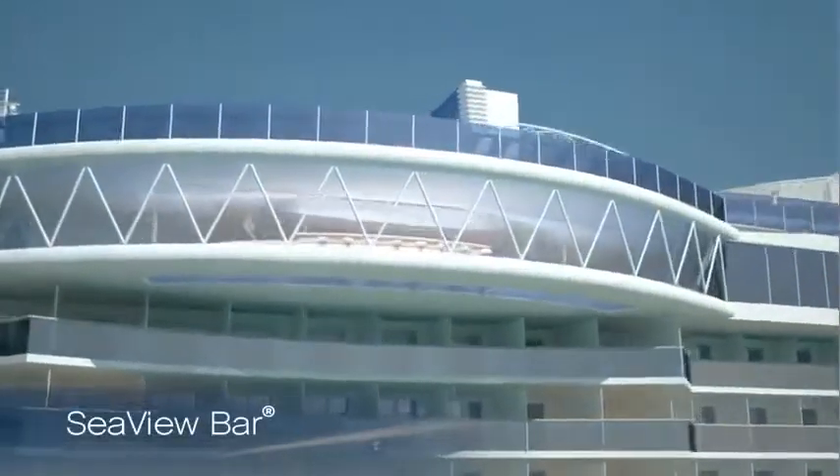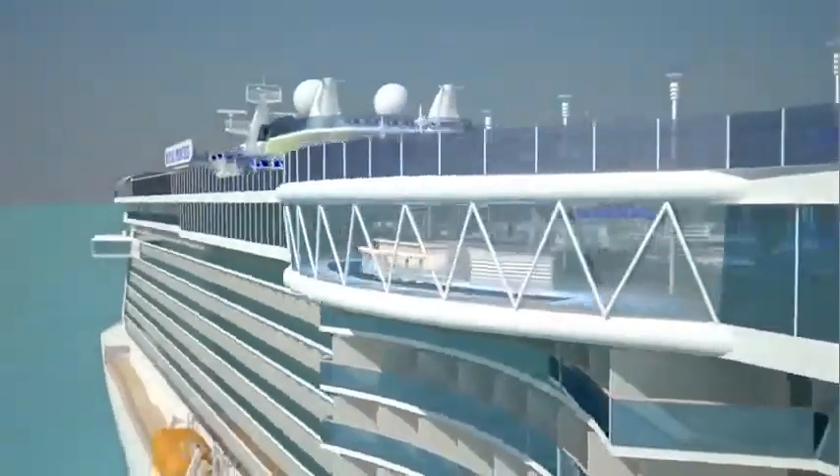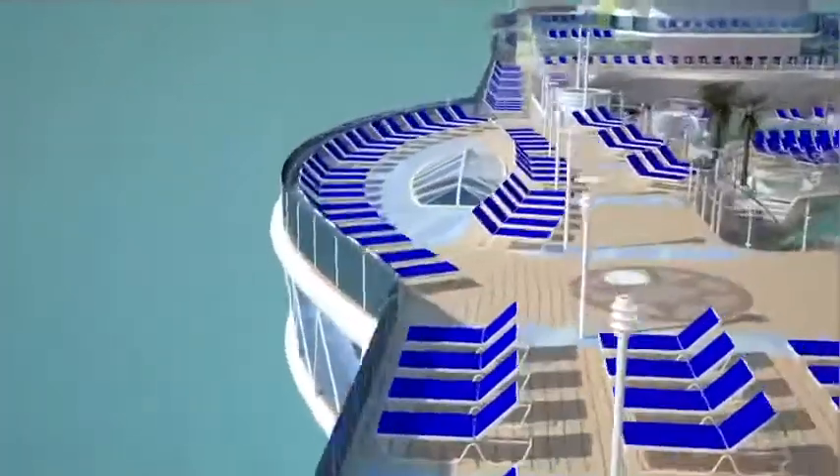Across the deck, the unique and dramatic Sea View Bar, mixing tropical cocktails with thrilling views through a glass panel floor.